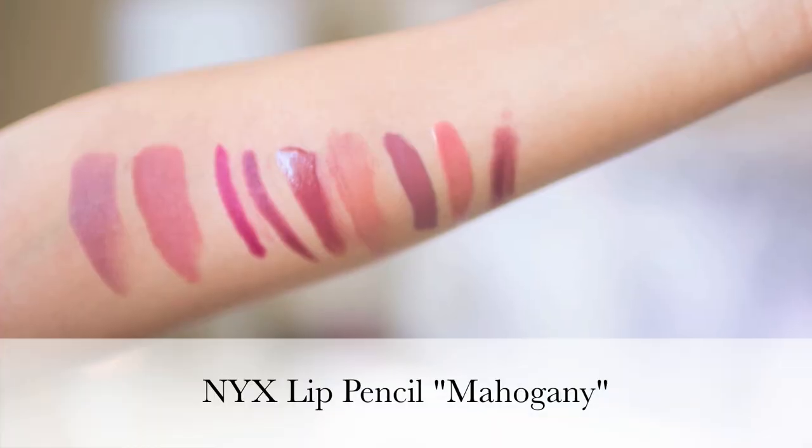Finally, I have a lip pencil that I really like for the fall — this one is by NYX and it's in the color Mahogany. I've had it for a while but I like it because it's a pretty purple-mauve color. As you can tell, I love purple-mauve neutral colors for the fall. It's great for lining your lips or filling them in if you're going to wear a deep bold color — it'll make your lipstick or lip gloss last longer. That's what I like using lip pencils for.